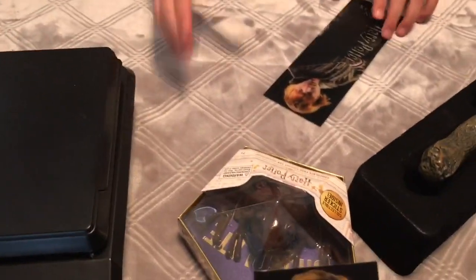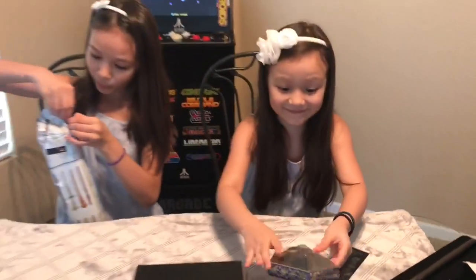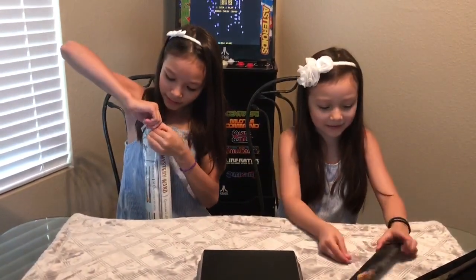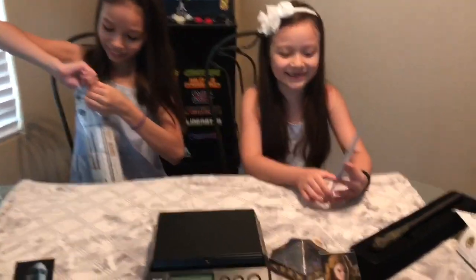We also found a chocolate frog! Do you want to hold it? And that comes with a collectible sticker, so that's really cool. I really like this bookmark — those are really cool.